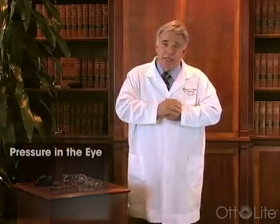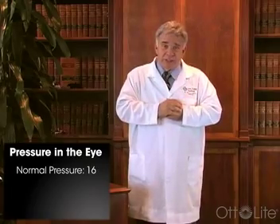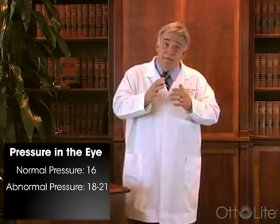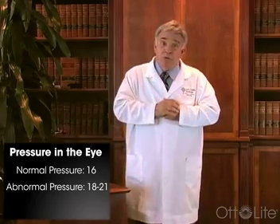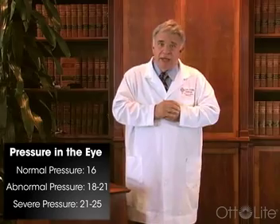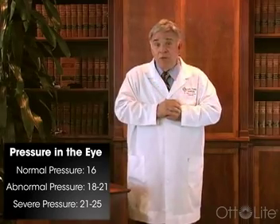The way we check for glaucoma is we test the pressure in the eye, and a normal pressure is 16. When we see pressures between 18 and 21, we become a little bit concerned, and between 21 and 25, very concerned. And of course, when they start going beyond that, we're in trouble for the most part.